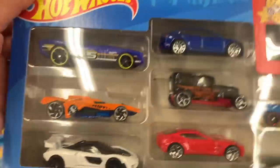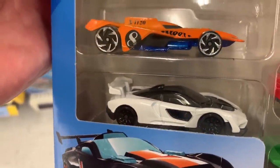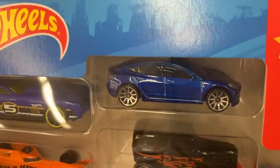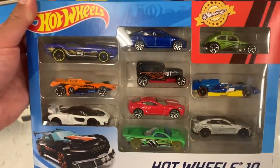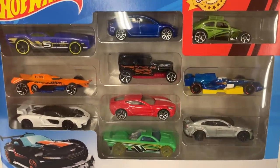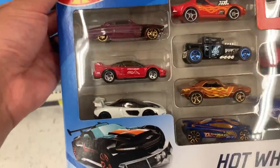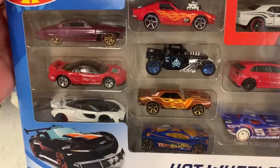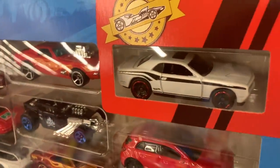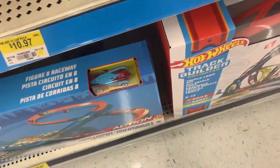Oh my gosh — look at this one! It has the white McLaren Senna, and check it out, also the Tesla Model 3 in blue. We know that recolor has been coming for a while, so super excited to get that. There's also the Jaguar XJ Project 8 and the Aston Martin 177. There's another one with the Senna too — this one's got a Bone Shaker, a Firebird, and a Mercedes A-Class. We've got some really good cars in these 10-packs, I might have to pick a few up.